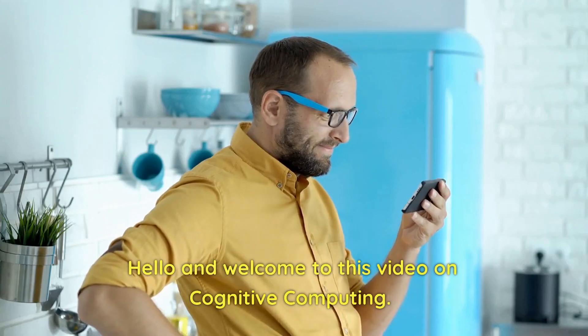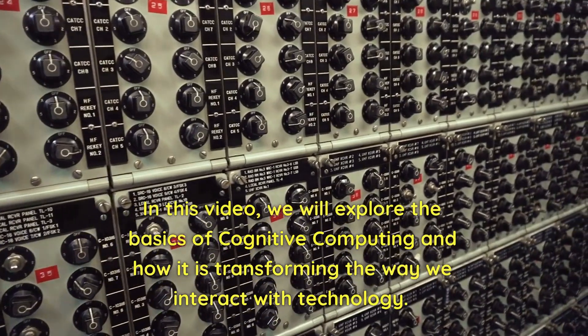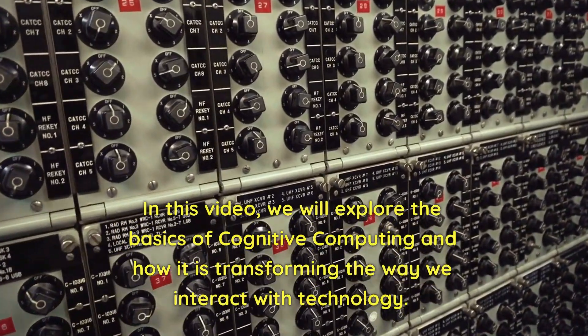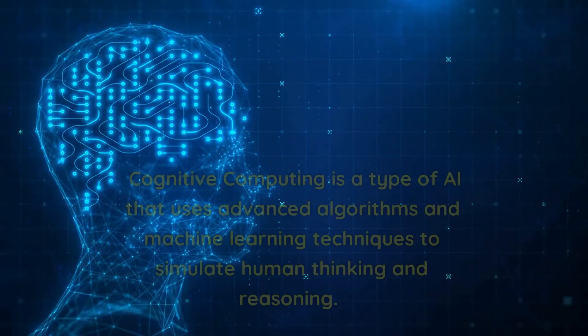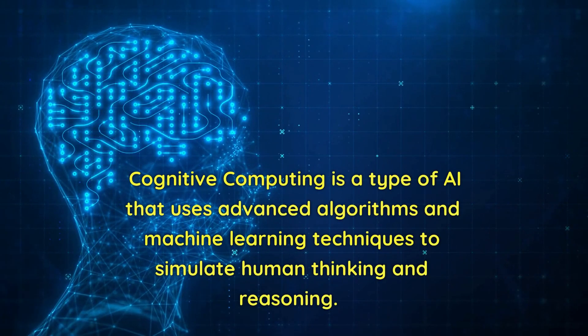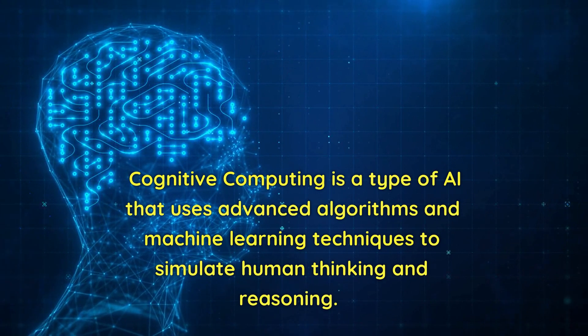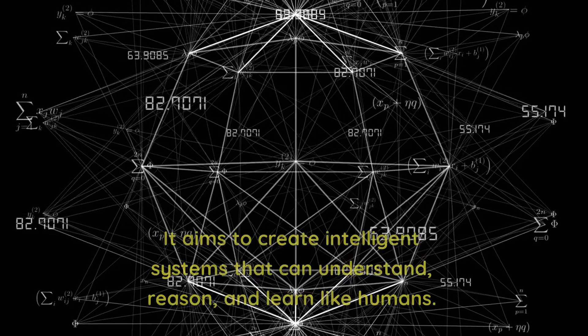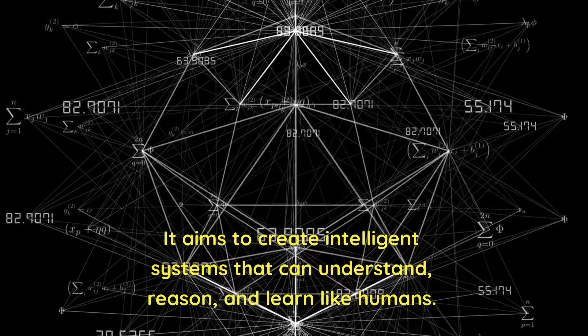Hello and welcome to this video on cognitive computing. In this video, we will explore the basics of cognitive computing and how it is transforming the way we interact with technology. Cognitive computing is a type of AI that uses advanced algorithms and machine learning techniques to simulate human thinking and reasoning. It aims to create intelligent systems that can understand, reason, and learn like humans.